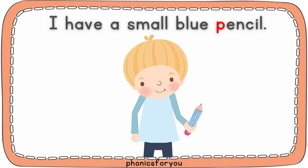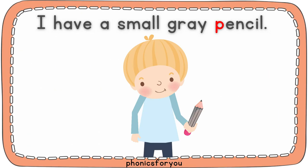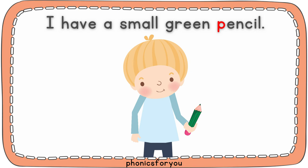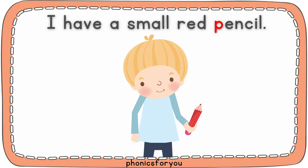I have a small blue pencil. I have a small gray pencil. I have a small green pencil. I have a small red pencil.